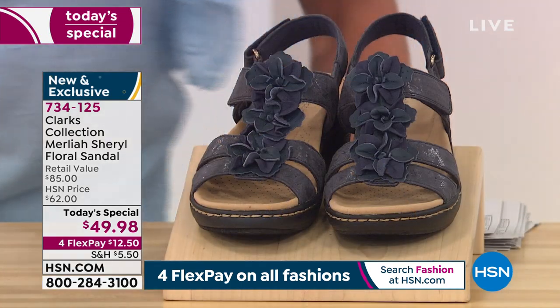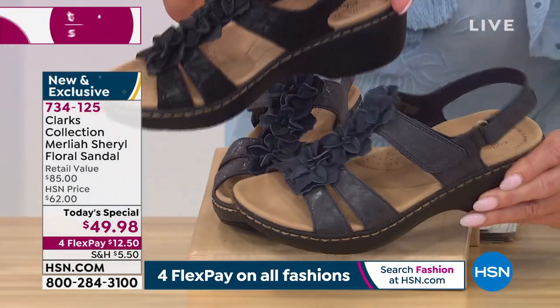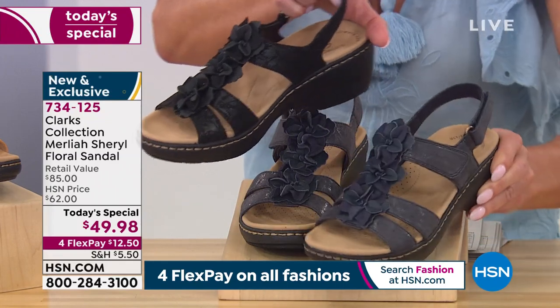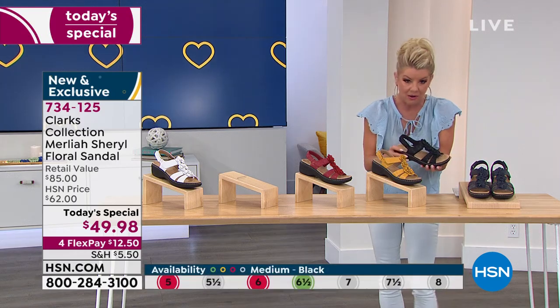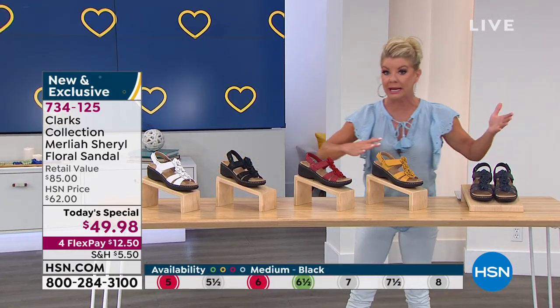And then lastly, the perfect — I always like to put a navy next to the black so you can see it's a true navy blue. And then you have double adjustability. This exact shoe in retail in this type of style would be over $80.